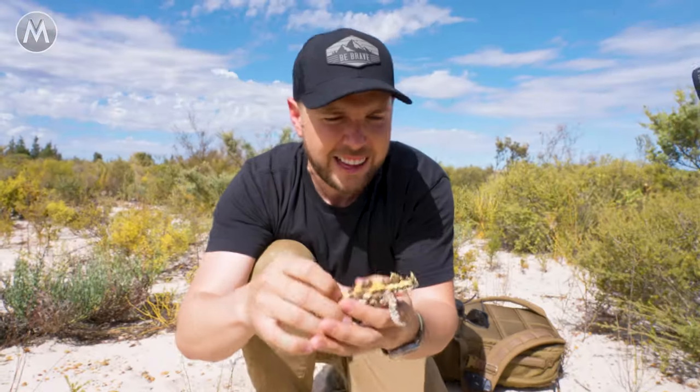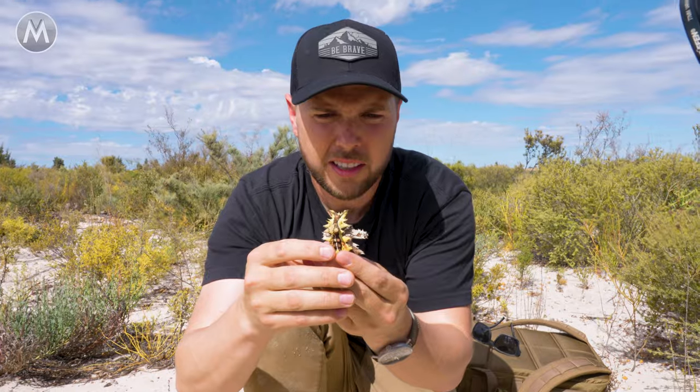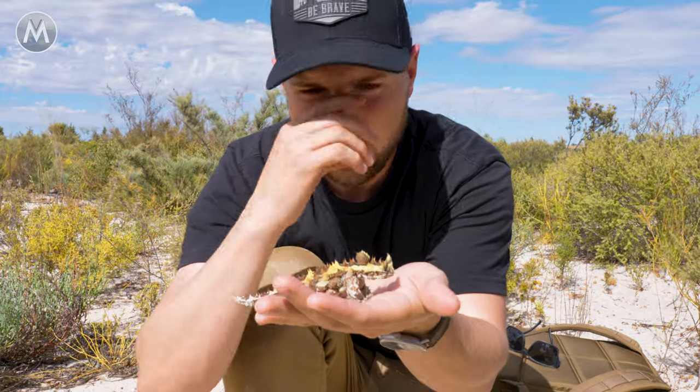Those spikes are sharp! Do you see it right there trying to horn me? Okay, let's calm down. I thought we had an agreement — we're going to do this scene and I was going to put you back. Trying to show everybody how cool you are.